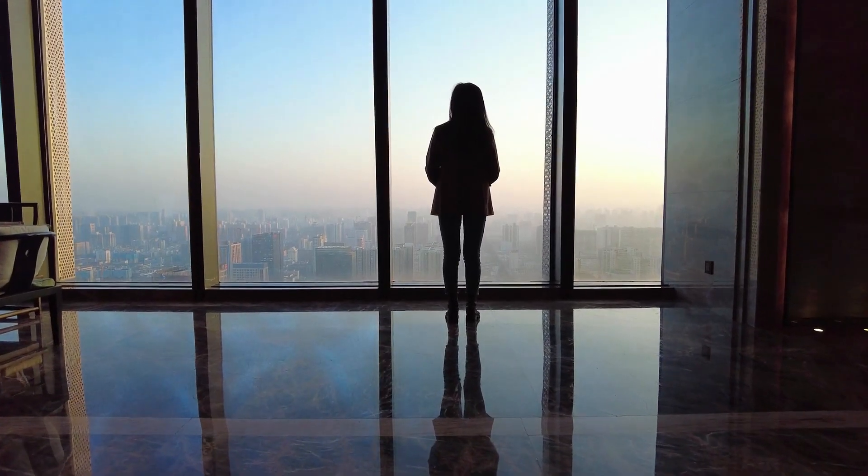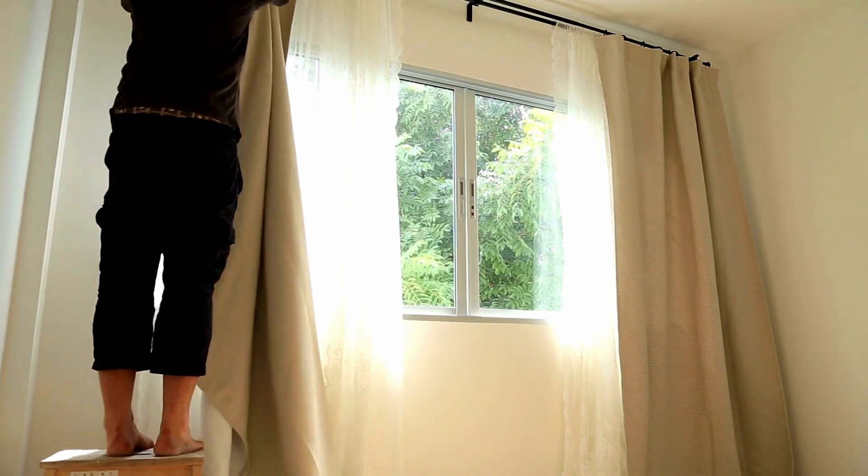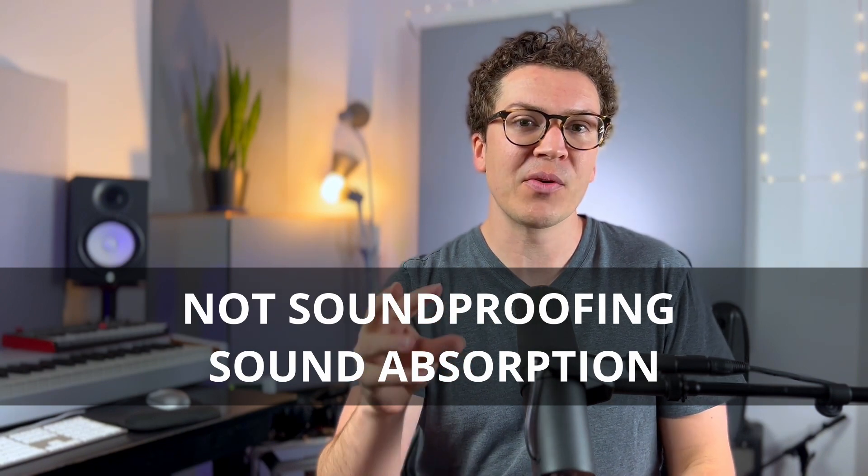Acoustic treatment absorbs frequencies — sound waves at different pitches — that come into the material, sucking them up rather than reflecting them back into the room. A window, being a hard surface, will reflect sound straight back. Sound coming through the window isn't absorbed because it's simply traveling through the glass. If you put soundproofing curtains in front of your window, some of the frequencies that come through that glass from outside will be absorbed into the curtain. Some frequencies from inside the room heading out will also be absorbed and turned into heat — that's how absorption works.